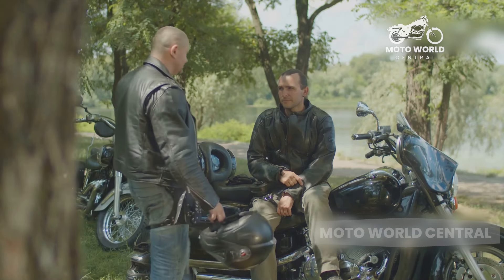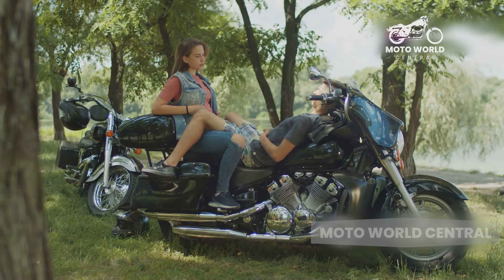Stay tuned as we delve into the pros and cons of cruiser motorcycles. First, we'll explore the advantages of cruiser motorcycles. Let's dive right in, shall we?